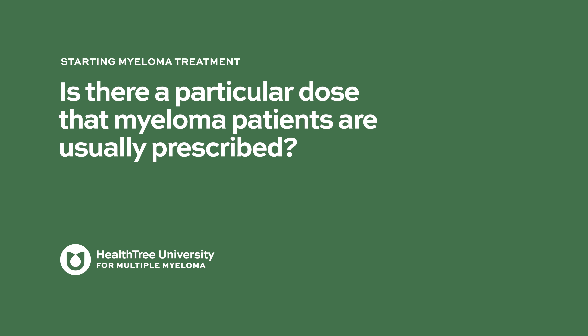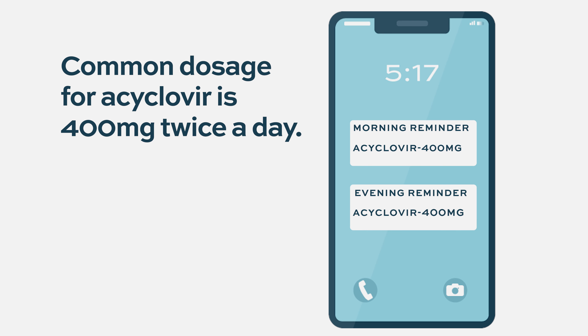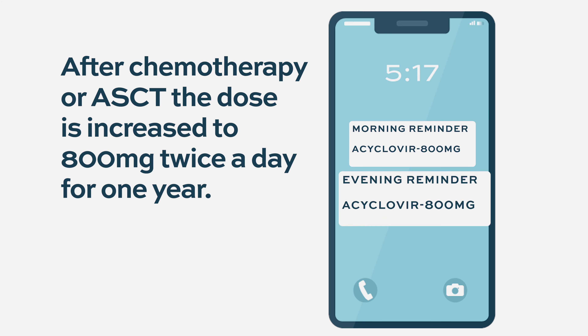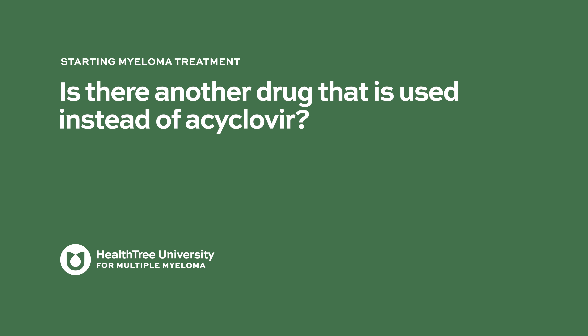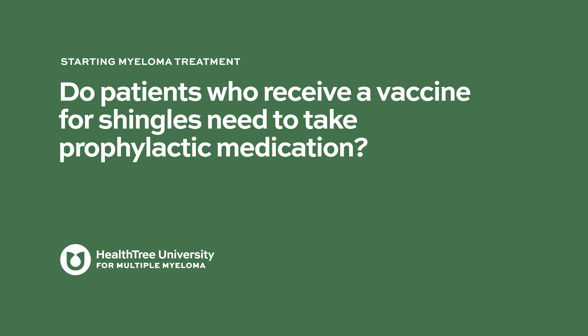The common prophylactic dose of acyclovir for patients receiving immunotherapy with proteasome inhibitors is 400 milligrams twice a day as a tablet. After high-dose chemotherapy and autologous stem cell transplantation, a higher dose of 800 milligrams twice a day is used for one year post-transplant. Valacyclovir is a very similar prodrug of acyclovir and can be used in an almost equivalent fashion.